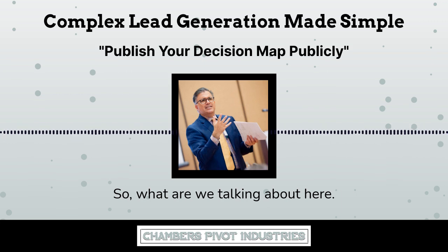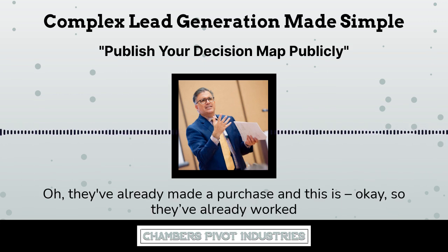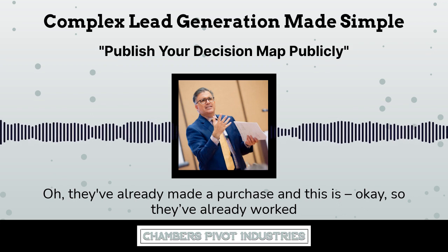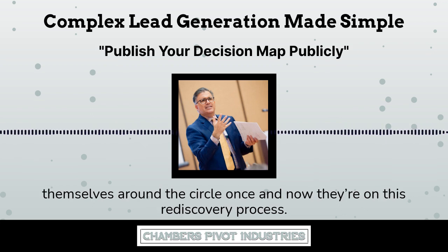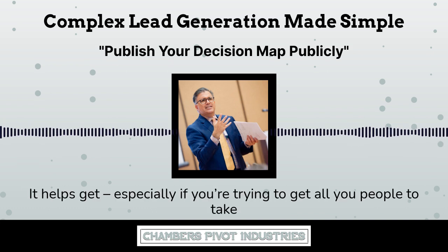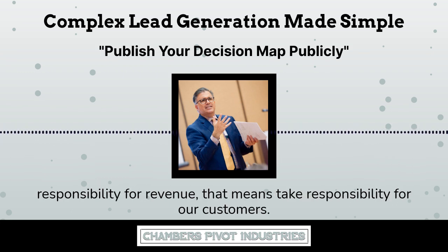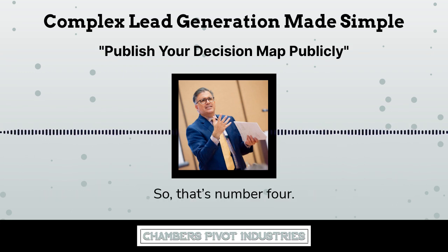So what are we talking about here? Where are they on this right here? Oh, they've already made a purchase — they've already worked themselves around the circle once and now they're on this rediscovery process. This helps especially if you're trying to get all your people to take responsibility for revenue. That means take responsibility for our customers. So that's number four.